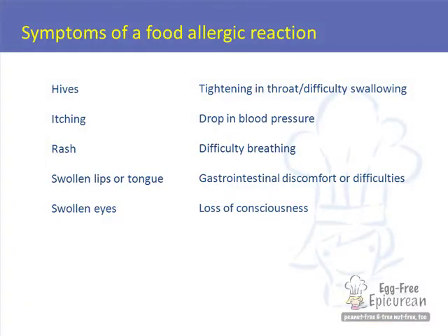Hives, itching, rash, swollen lips or tongue, swollen eyes, tightness in the throat or difficulty swallowing.